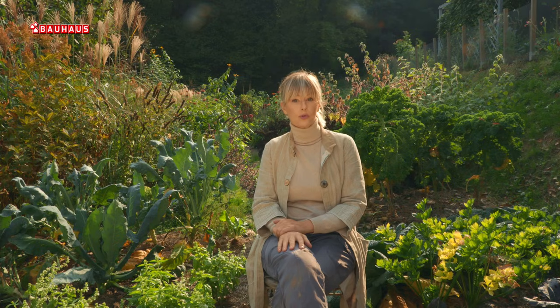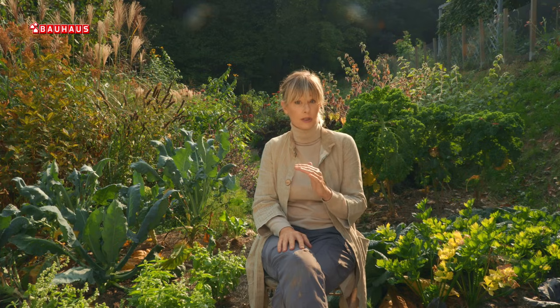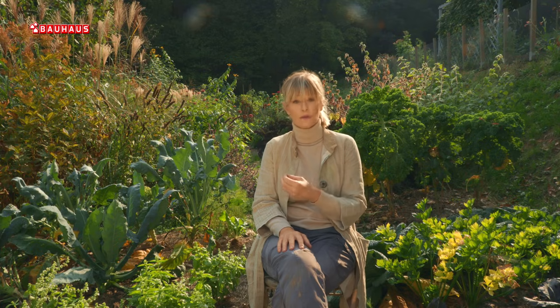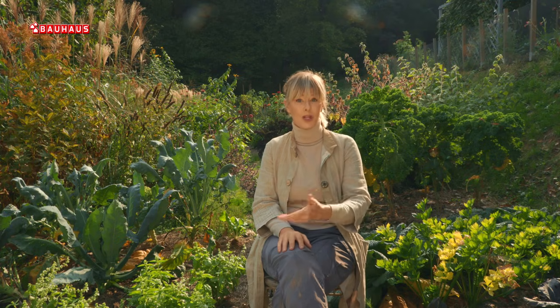Uzrok tomu su klimatske promjene, odnosno blage zime zbog kojih mnoge jedinke jednostavno uspijevaju prezimiti i na proljeće krenuti sa ciklusom šteta, i to cijelog ljeta sve do jeseni.